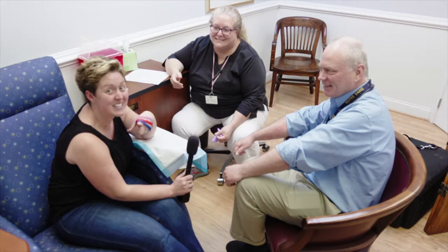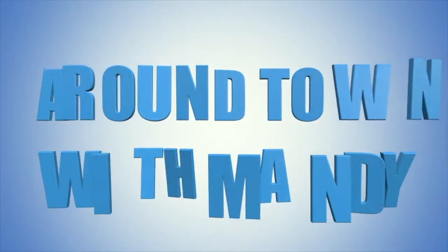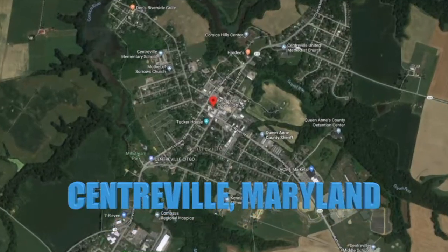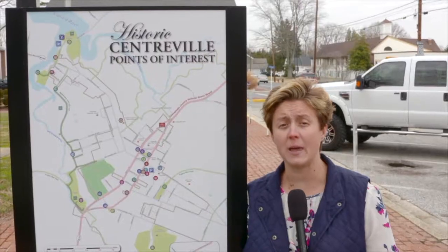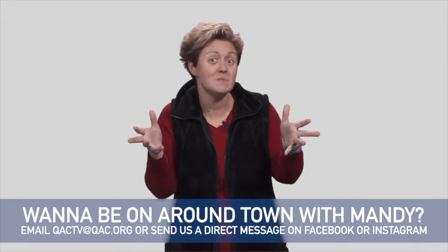Hey, it's Mandy — Around Town with Mandy. My job is to go around Centerville and promote businesses and local events. I've been all over Centerville, but I can go pretty much anywhere in Queen Anne's County. So if you have a business in Queen Anne's County, leave me a comment or send me a message.